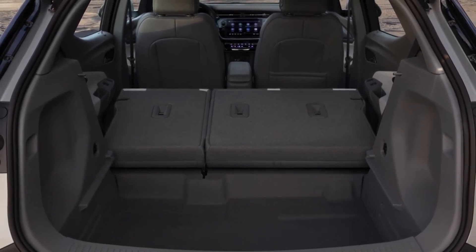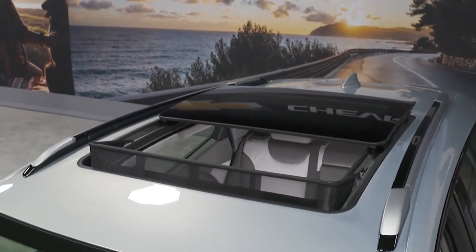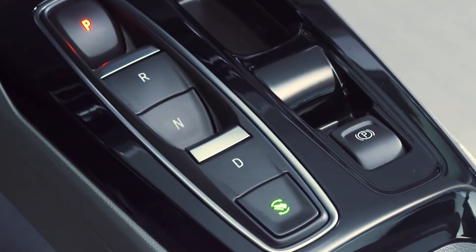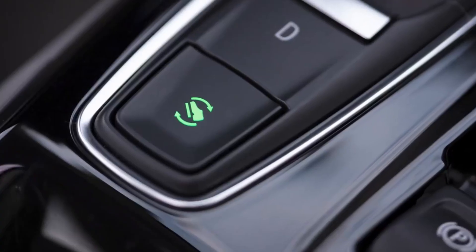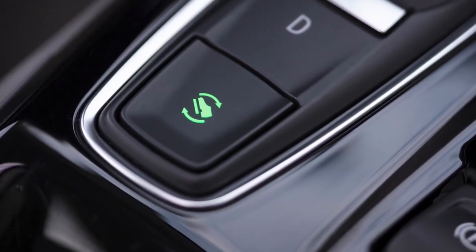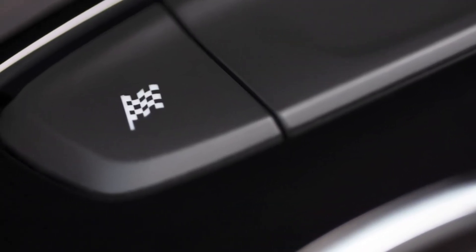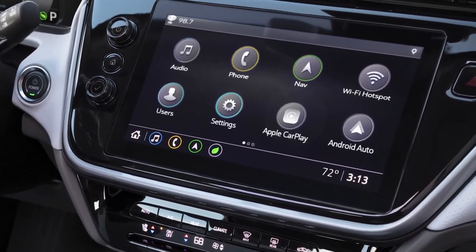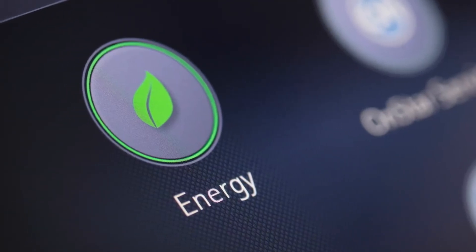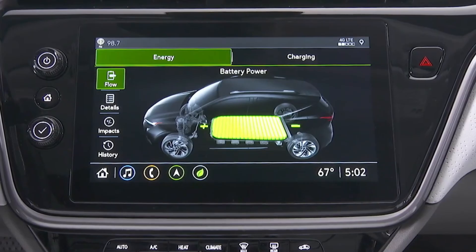Charging is a breeze, too. Plug it into a DC fast charger and you're looking at an 80% charge in under 30 minutes. That's just enough time to grab a coffee, or if you're like me, make about 12 impulse buys at the convenience store. Who needs another keychain? And let's not forget about the home charging options. You can plug it in overnight and wake up to a full battery, ready to tackle whatever the day throws your way.